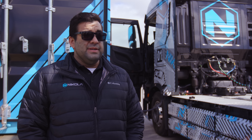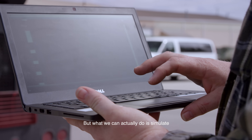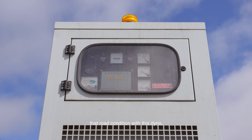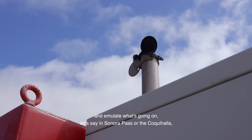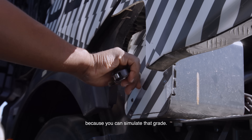The most extreme roads in the country — trucks aren't allowed on those because they're simply too steep, the turns are too tight, the elevation is too high. But what we can actually do is simulate that road condition with this dyno and emulate what's going on in, say, Sonora Pass or the Coquihalla. And you have a really good idea how your truck's going to perform because you can simulate that.